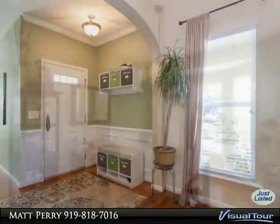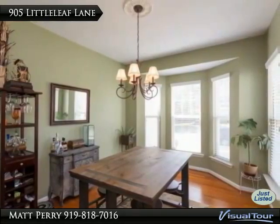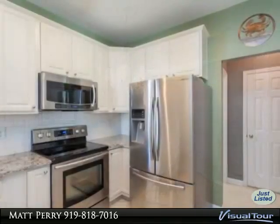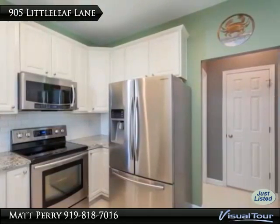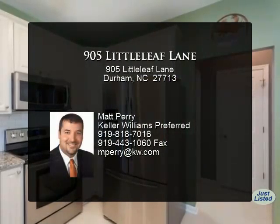stainless steel appliances, and tile backsplash. First-floor spacious master suite with private bath and walk-in closet. The loft is perfect for a multi-purpose room. All secondary bedrooms are a nice size. This home also offers a partially covered deck,